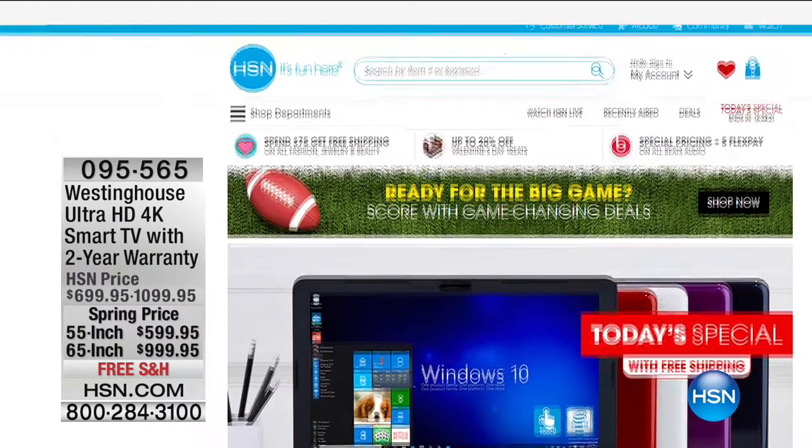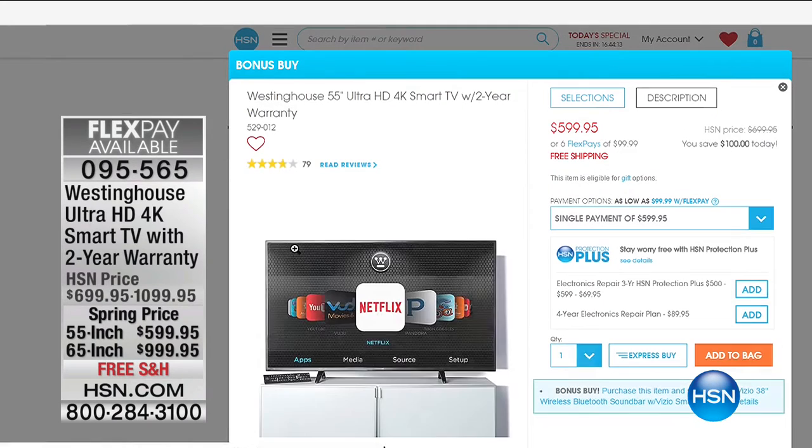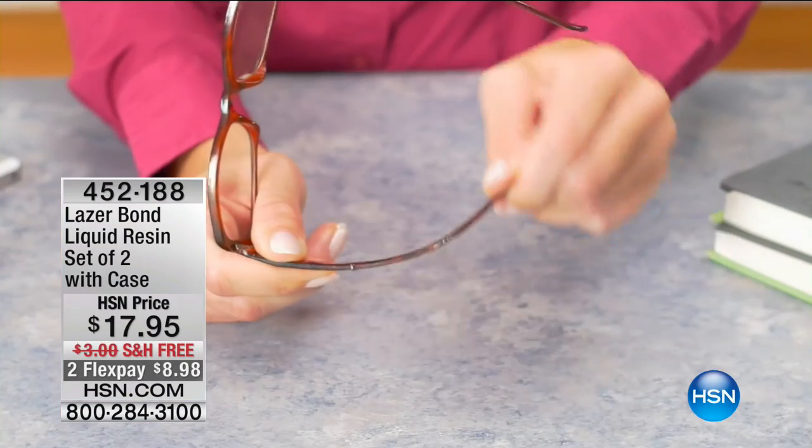We've got so many great items right now. In fact, we like to choose a Hot Item from Westinghouse every day — just go to hsn.com and type in Hot Item from Westinghouse. It's an Ultra HD 4K Smart TV with a two-year warranty, $100 off. Very limited — down to 900. We've got it in the 55-inch and the 65-inch. At HSN you can choose six Flex Pay — six months to pay it off. If you have an HSN credit card, it's also eligible for VIP financing, giving you 12 months to pay it off. We don't charge restocking fees.